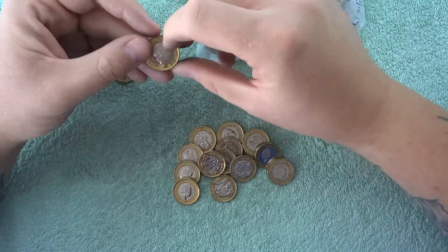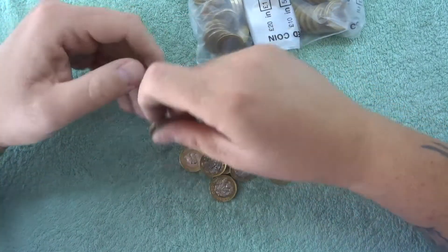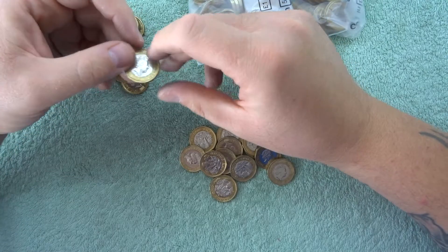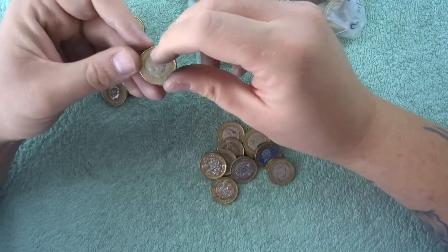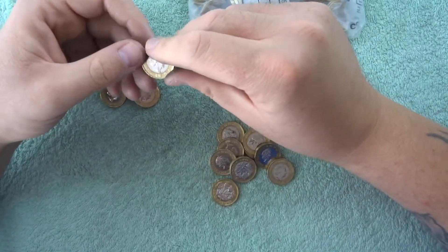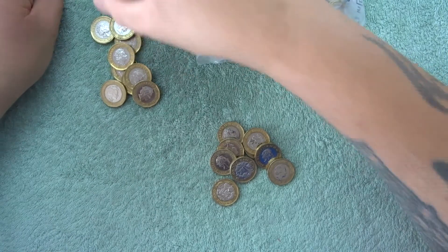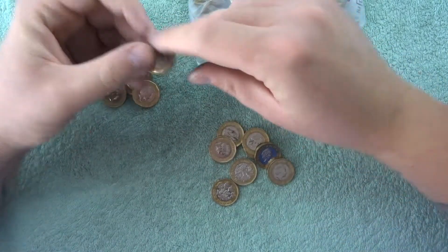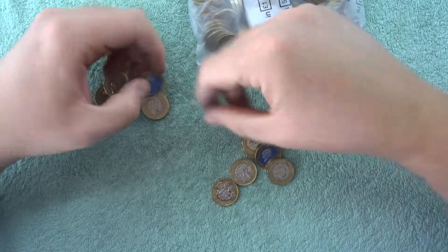Which is not bad really, considering there's a certain website that is selling them for about £30 — supposed to be a coin collector website. Then we got a 2016 lefty, so let's just put that above because we've already got two of them and we've already looked at one.